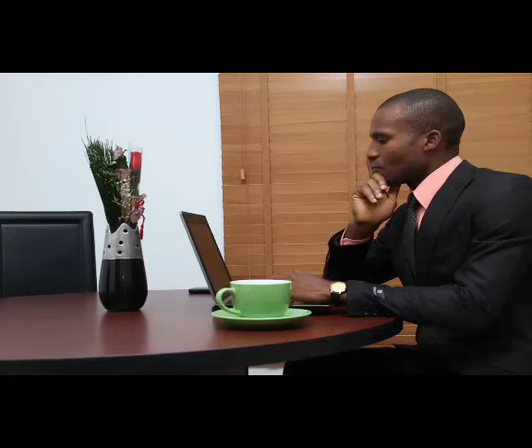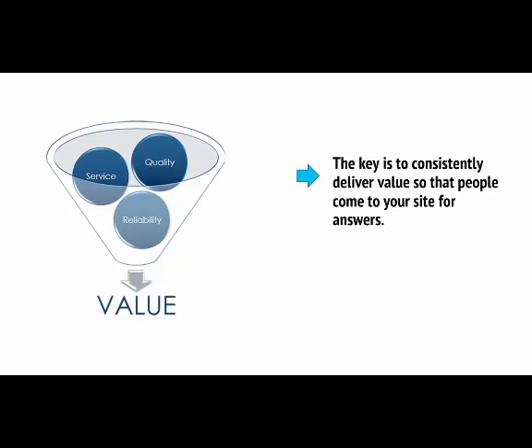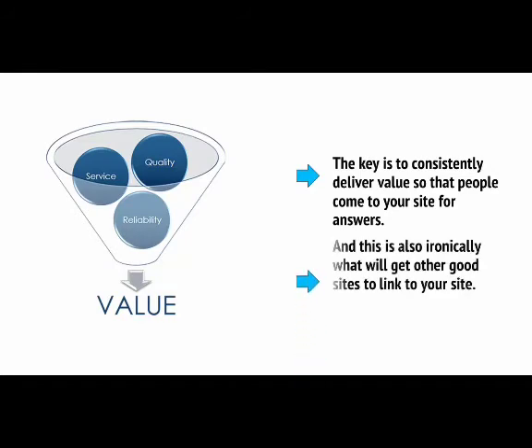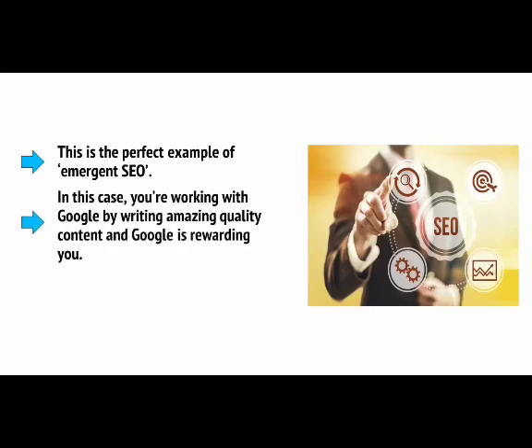But the main goal is to offer consistent value and to become a source that people can start to trust. That way, when someone searches for an answer to a question, they might read your post and be impressed. If you then come up in the search results again, they might recognise you and be more likely to click your listing. Then they might decide to look around the rest of your content. Eventually, you'll become their go-to source for answers in your niche. Congratulations — you just won at content marketing. The key is to consistently deliver value, and this is also, ironically, what will get other good sites to link to your site. This is the perfect example of emergent SEO — you're working with Google by writing amazing quality content, and Google is rewarding you.